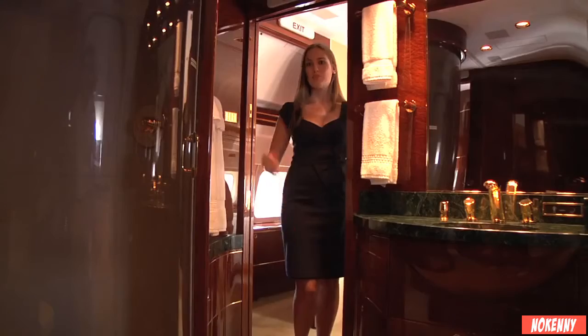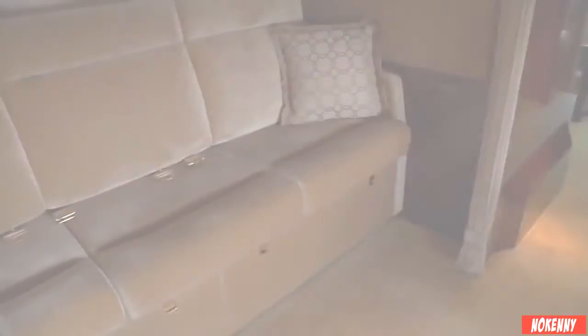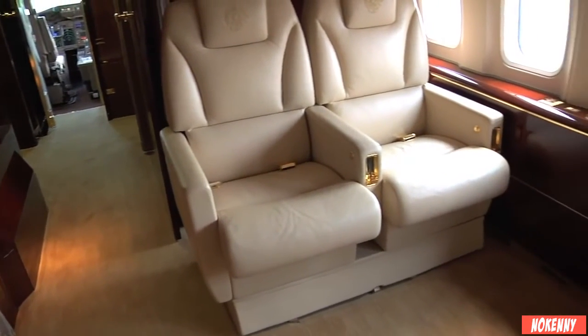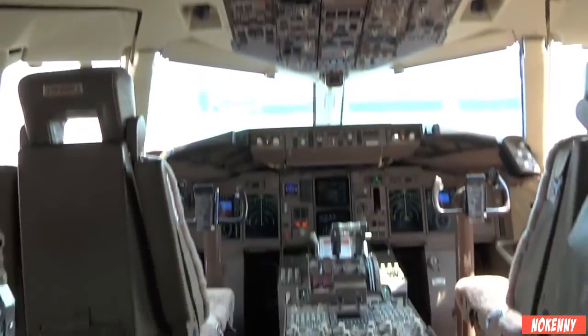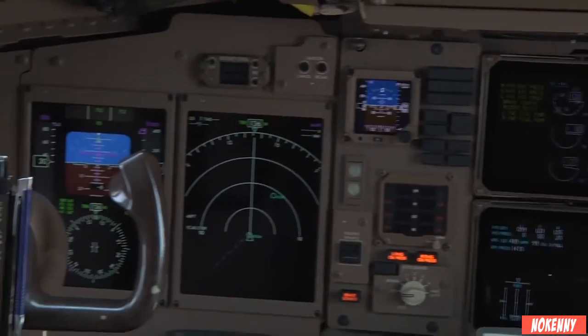The master bathroom features a shower and 24-karat gold-plated sink. Here we are on the flight deck, which has been upgraded to a state-of-the-art flat panel glass display.